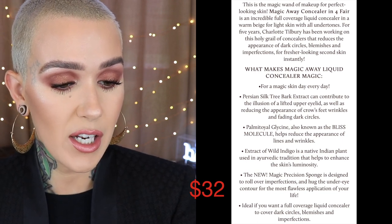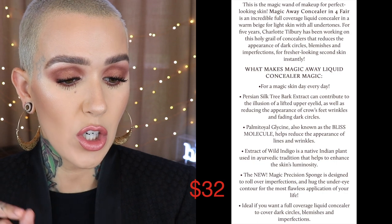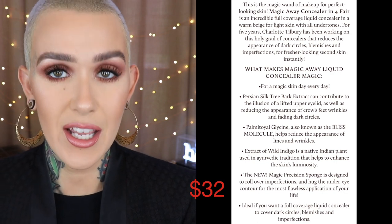Now on to the concealer — the shade I picked up is shade four. This is the Magic Away Concealer in four Fair: an incredible full-coverage liquid concealer in a warm beige for light skin with all undertones. For five years Charlotte Tilbury has been working on this holy grail of concealers that reduces the appearance of dark circles, blemishes, and imperfections for fresher-looking, second-skin results instantly. Now I'm going to talk you through the full face tutorial and give you my thoughts on the powder and concealer at the end.